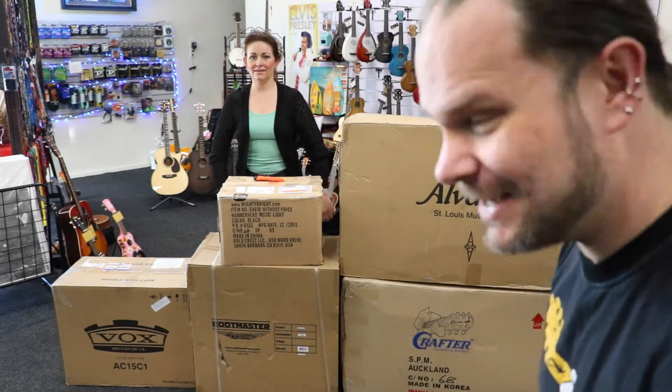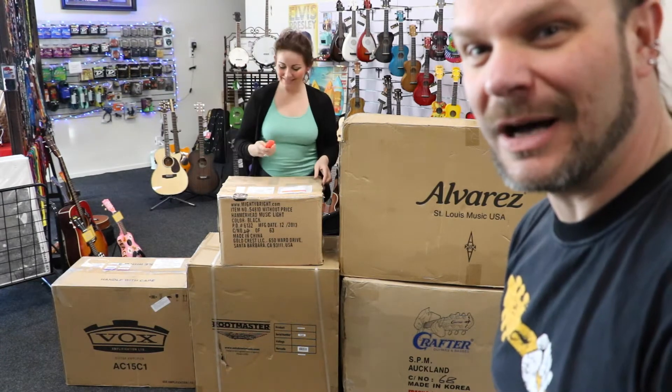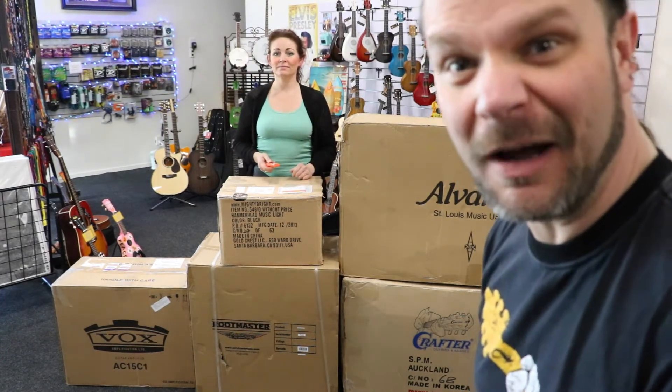Hey guys, remember what I said to you — we're gonna have a second, third, and maybe fourth part. Yes, the second and the third arrived today, right here, and we're going to do a good unboxing now.